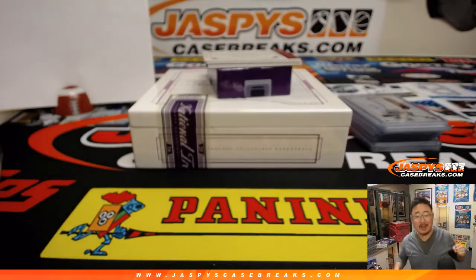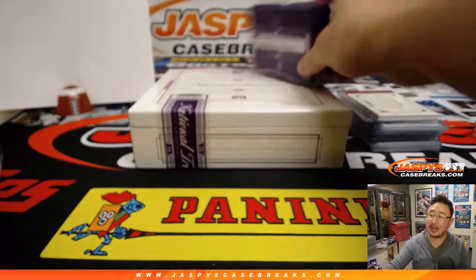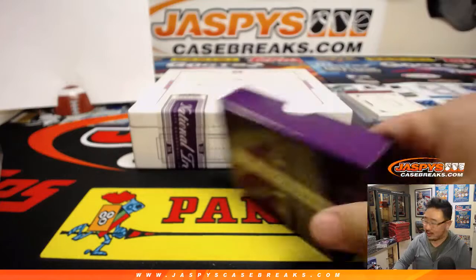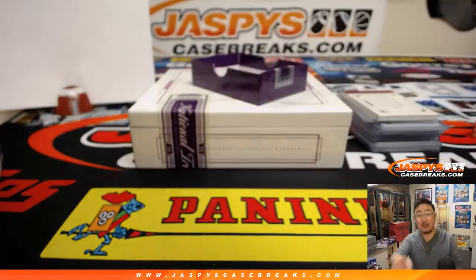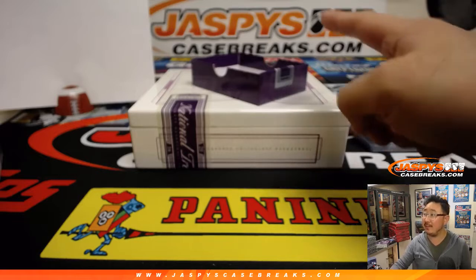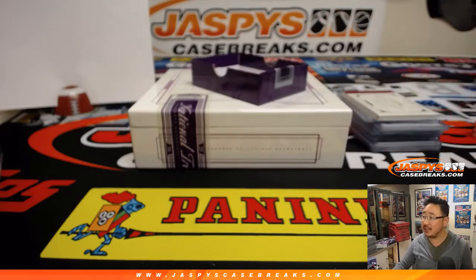And there you have it — that was a nice quick one-box break of 2016-17 NT Collegiate Basketball, last box in the store. You're welcome, Donnie! Thanks for getting in, appreciate it. That was break 11 — we'll see you next time on JasBys CaseBreaks.com.